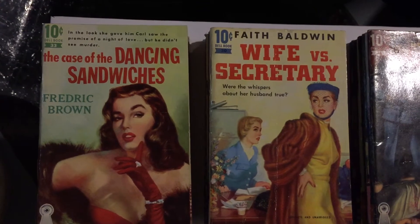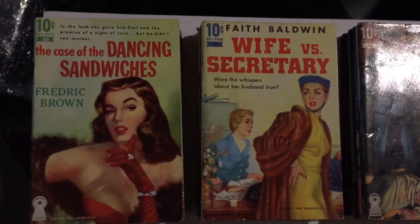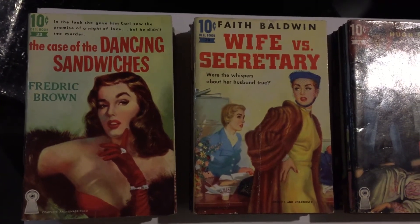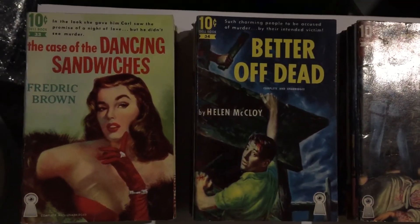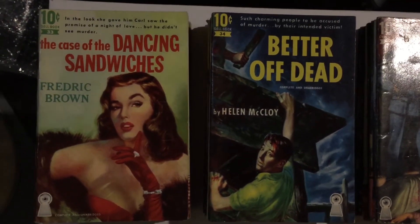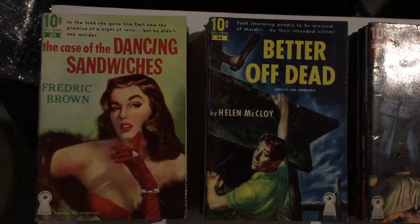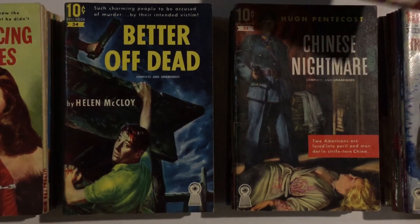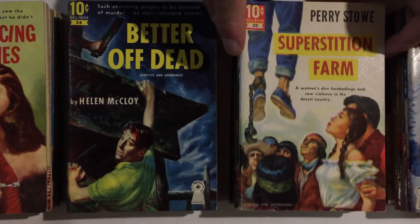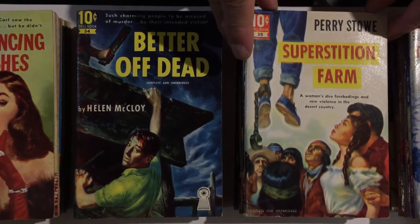Another crime novel — number 34 is Better Off Dead, a murder novel by Helen McCloy, again with cover art by Robert Stanley. Number 35 is Superstition Farm by Perry Stowe, with a haunting cover, also by Robert Stanley.